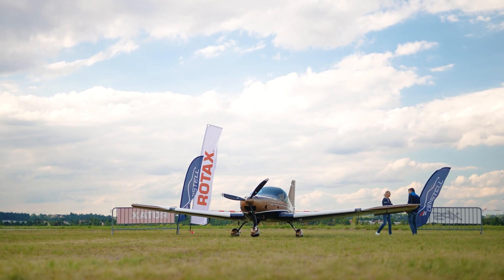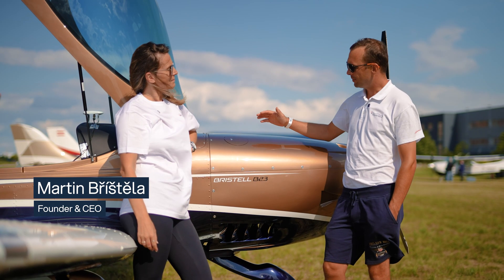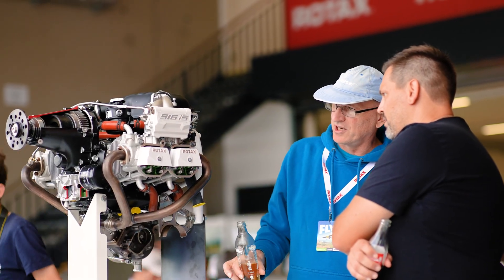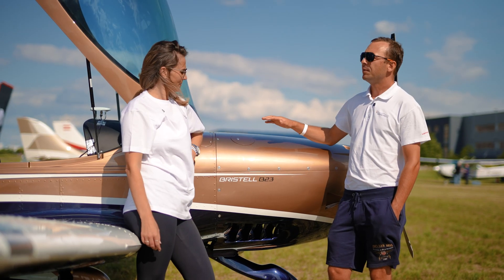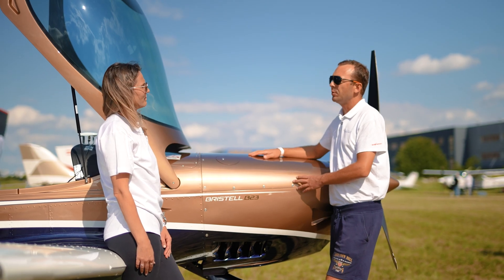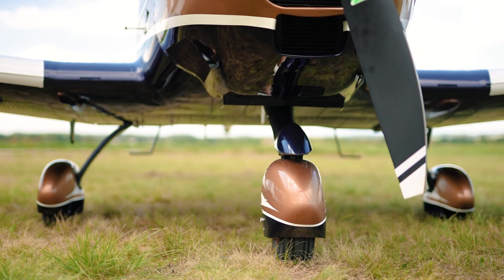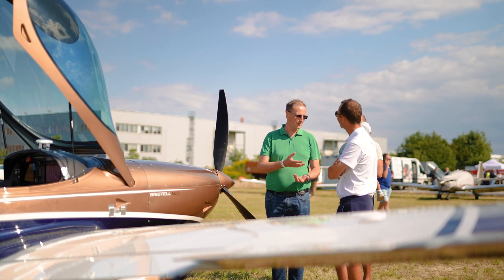So Martin, what can you tell us about your Bristol B-23? We are here with the new model of the Bristol B-23, which is equipped with the Rotax 916, giving you 160 horsepower. We are very proud that it will be the first certified airplane in the world under CS23 with the Rotax 916. It's powerful enough for this type and size of the airplane.